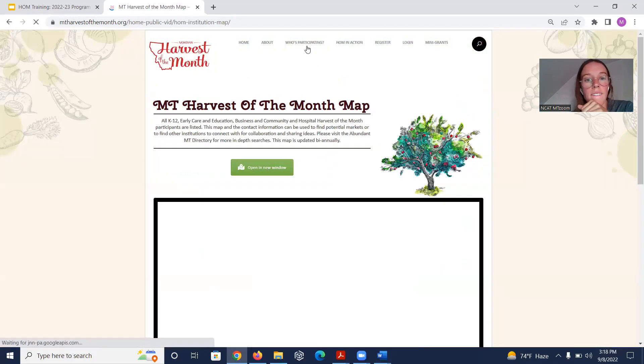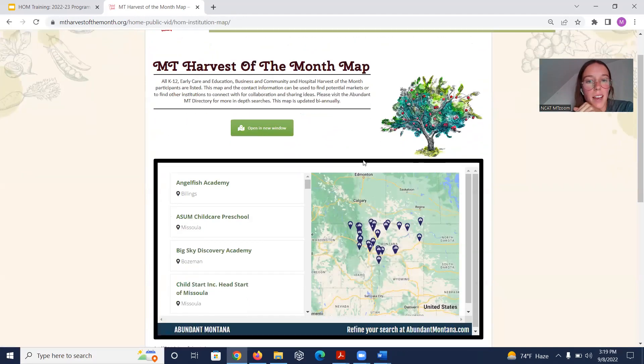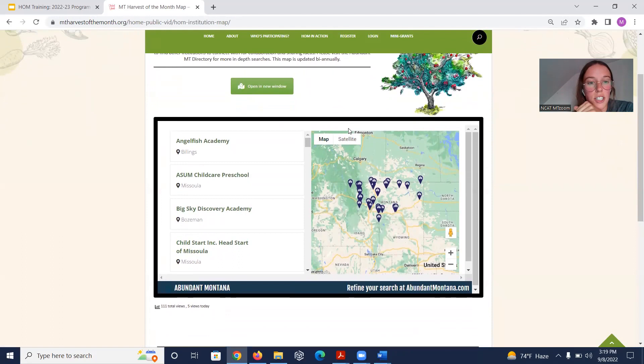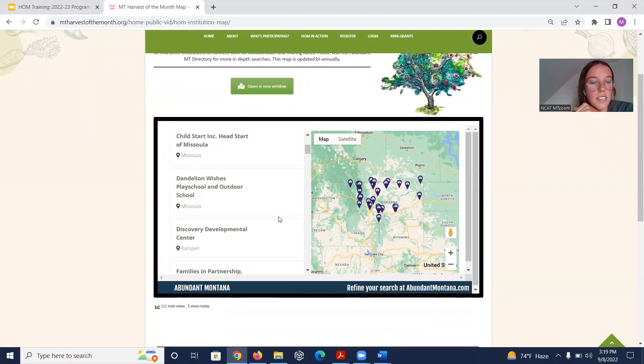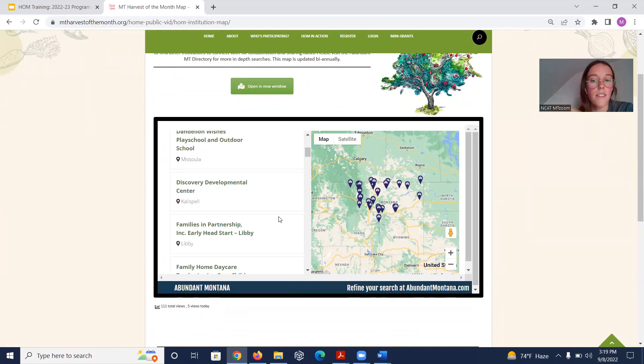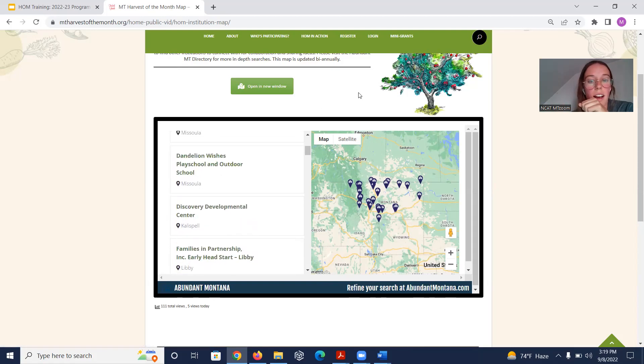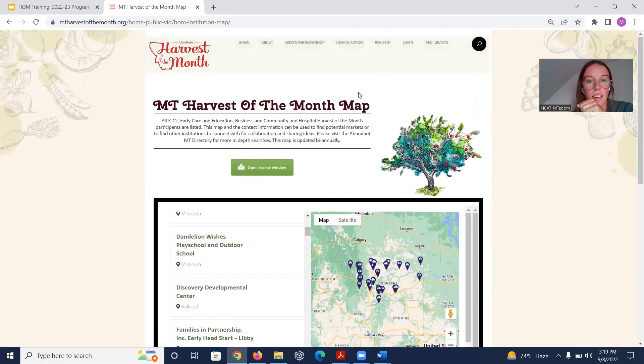The 'Who's Participating' map is updated biannually by Abundant Montana. You can click on sites to get their email, name, phone number, address, and such — useful if you ever want to contact another Harvest of the Month site. Upon registration, we make sure sites are okay with having their information on the map.